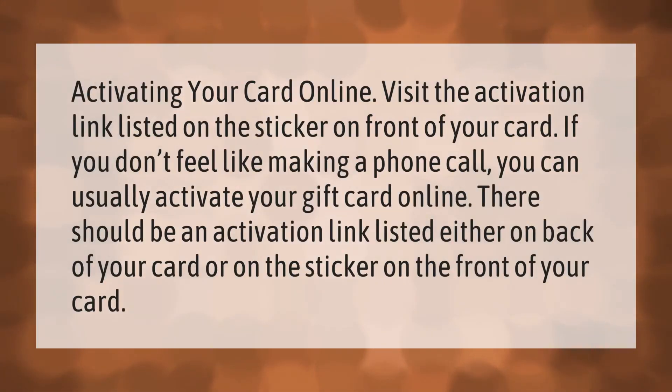Activating your card online: visit the activation link listed on the sticker on the front of your card. If you don't feel like making a phone call, you can usually activate your gift card online. There should be an activation link listed either on the back of your card or on the sticker on the front of your card.